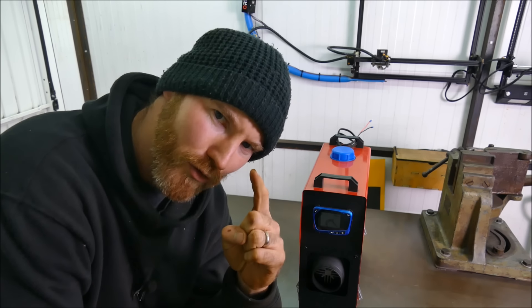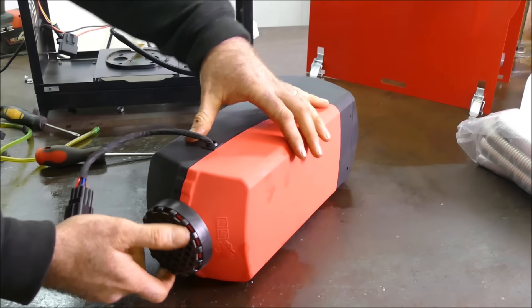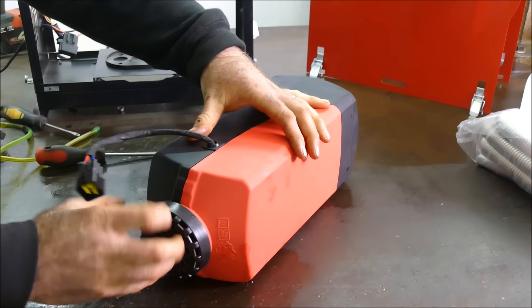So keep that quiet, otherwise they might ban it as well. Let's do the modifications first. Let's go for a deep look in here - this is as far as we got last time, so now I'm going to take all of this apart.